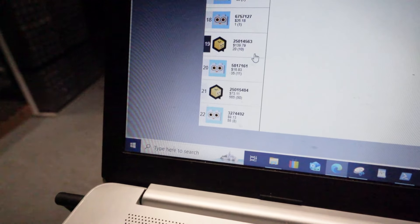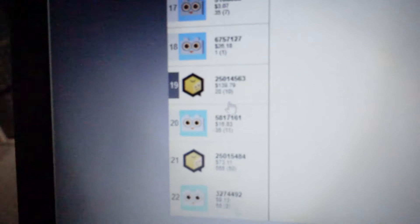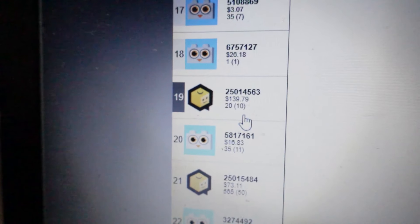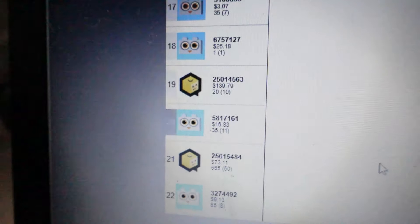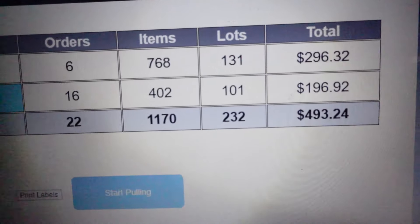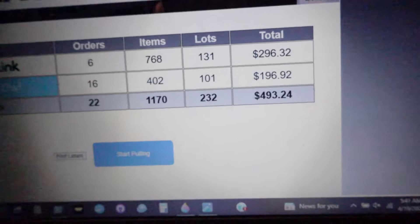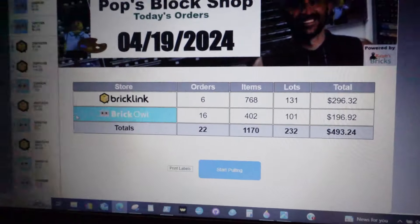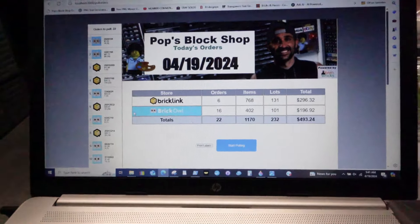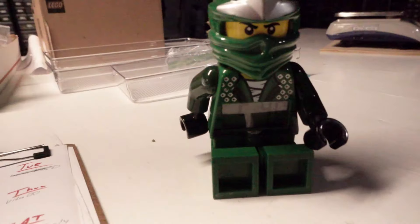There's not very many orders but I got this really good one - all Star Wars figures that I mostly just listed yesterday. So overall we have 232 lots for $493 and 1,100 items. Very, very good day. Let's get this done - it's 5:40 AM.